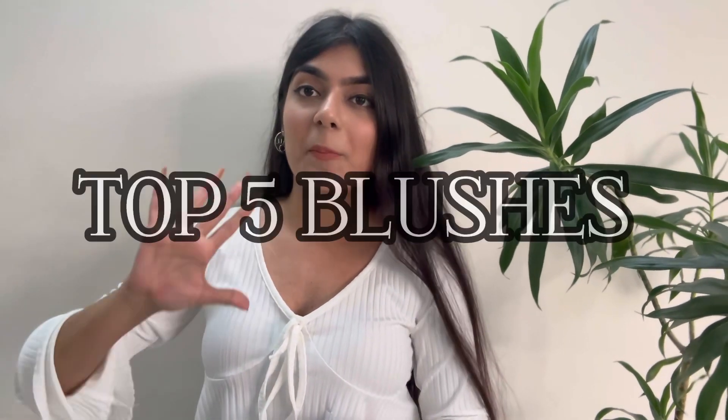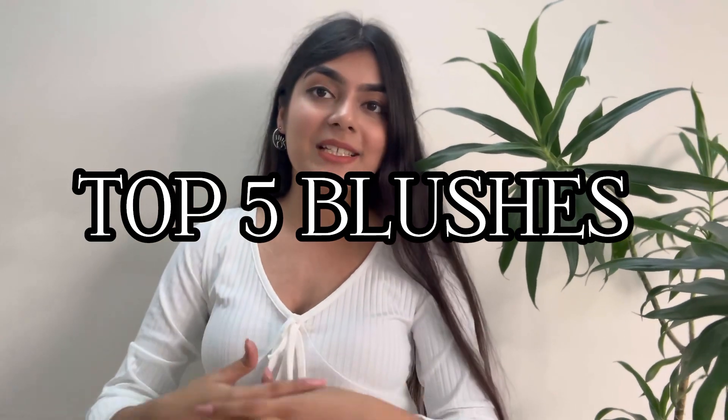Hi guys, namaste! Welcome back to Divalog. Today I'm going to be sharing my top five blushes — blushes that every girl needs. I feel like blush is something that definitely adds that required flush to your face, brings life to your face. I'm really excited to share my top five with you, so let's begin.